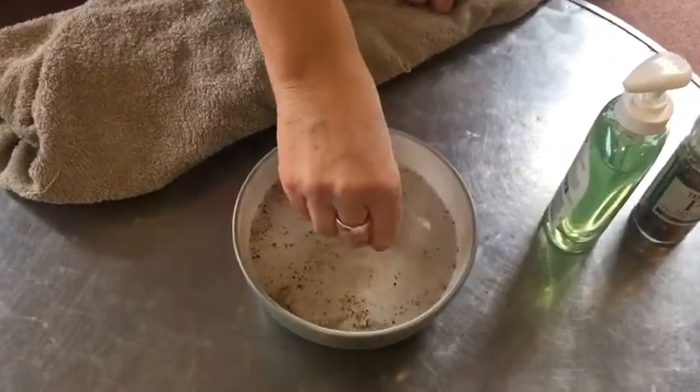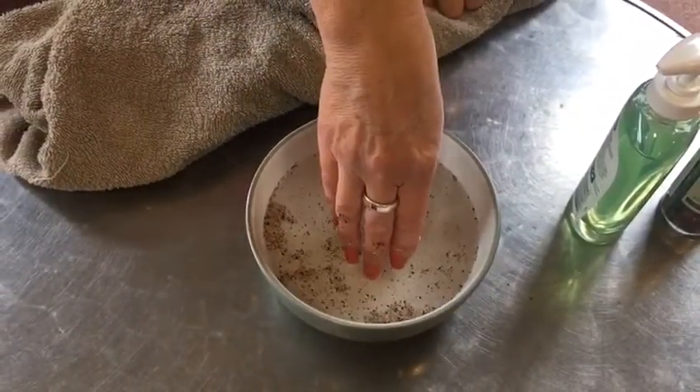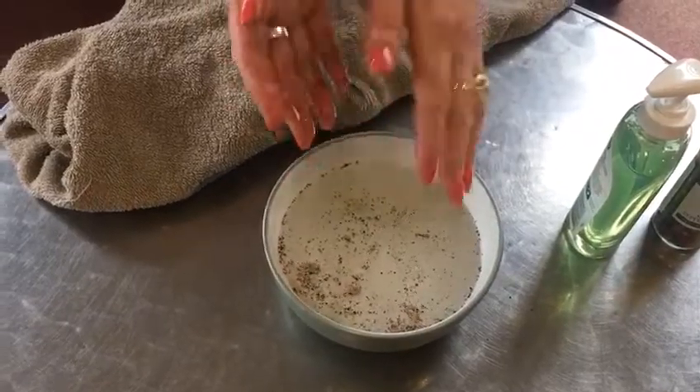And as you can see, the pepper doesn't like the soap — the germs don't like the soap and they move away, they separate. And that's why you need to keep up the good hand washing to get rid of the germs.